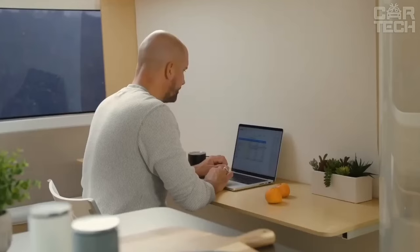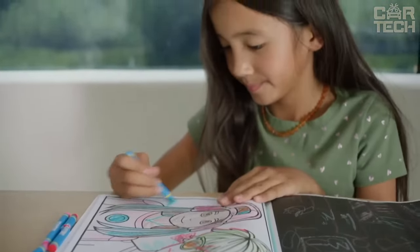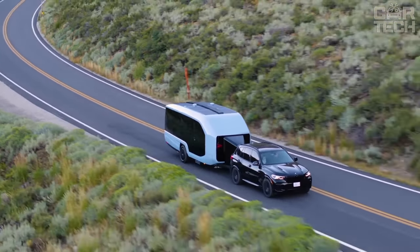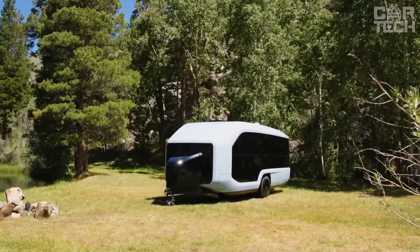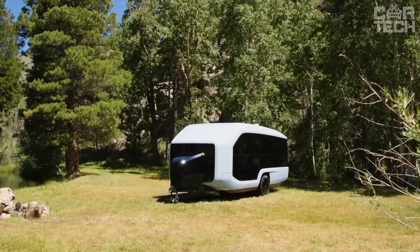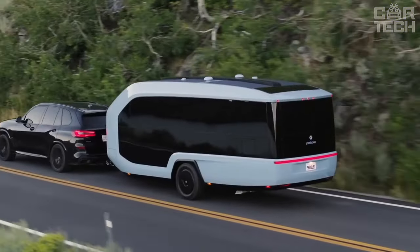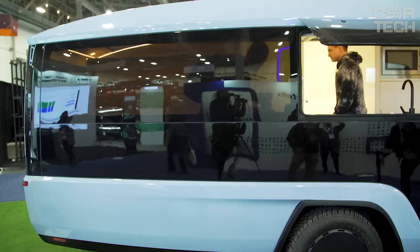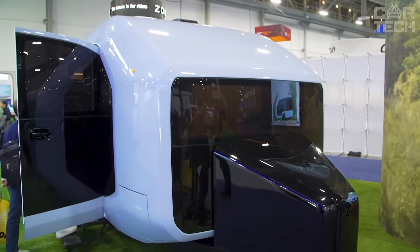You can work remotely using the built-in desk and outlets to charge your devices, cook meals in the built-in kitchen, and sleep in the comfortable bed. The Pebble Flow is also equipped with many technological features such as a wireless charging system for smartphones, a touch screen, a rear view camera, and more. This is a great choice for those who love to travel and explore the world but want to keep all the comforts of home.